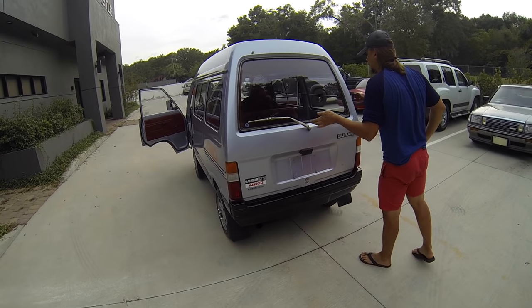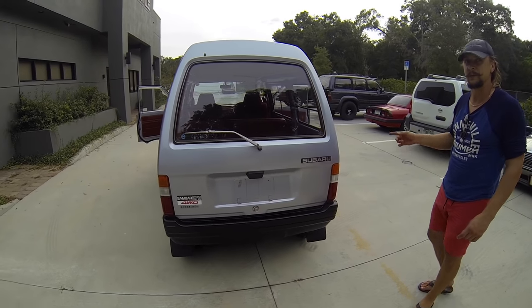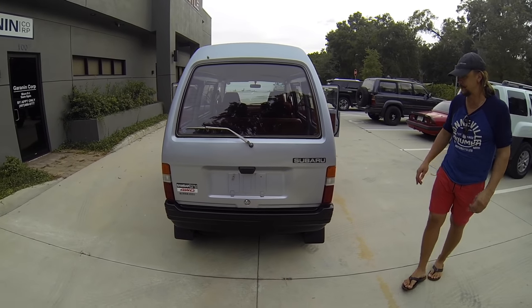This is going to conclude the review of the outside of this automobile and the interior. Now what we're going to do is go ahead and show you that all the lights on this automobile work properly the way they're supposed to work.